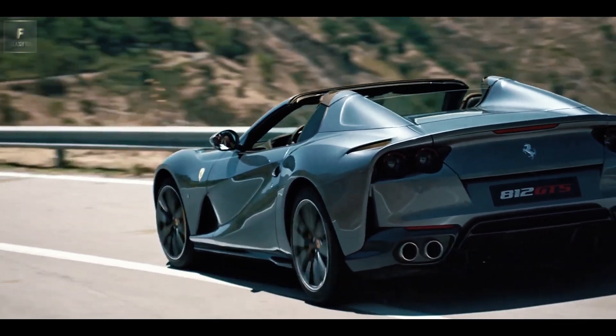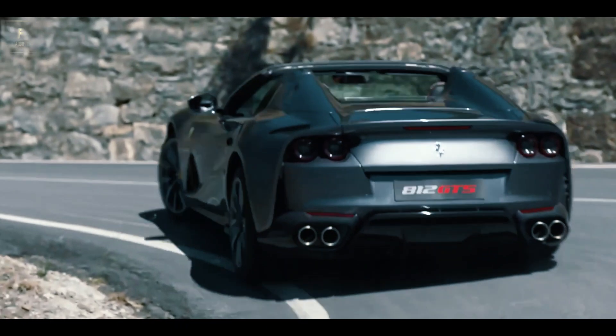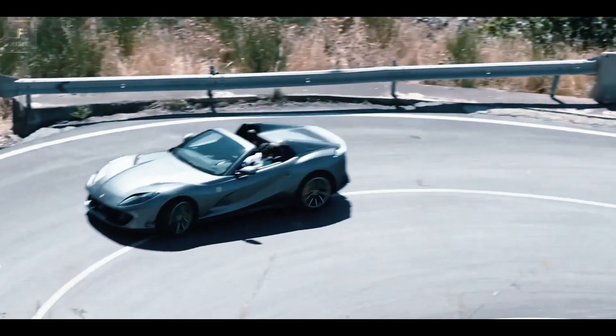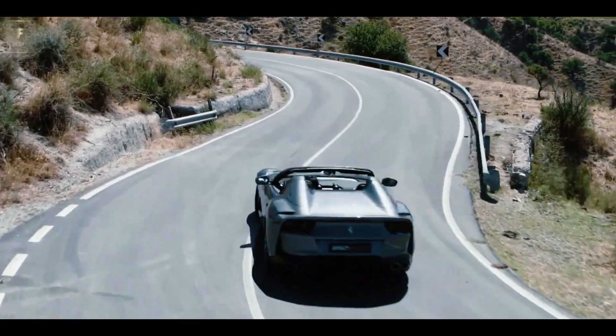This further adds to the allure of owning this exceptional machine. The 2023 Ferrari 812 GTS epitomizes automotive excellence, combining breathtaking performance, meticulous craftsmanship, and a one-of-a-kind driving experience.